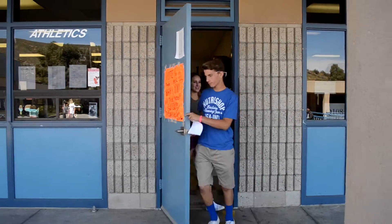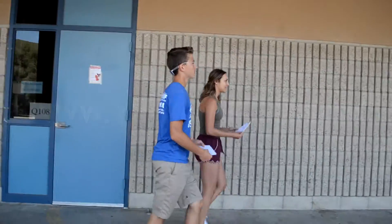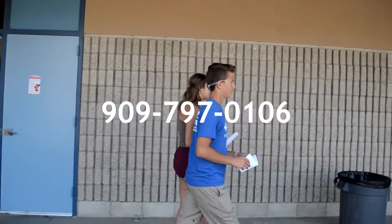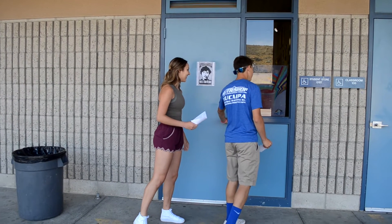Times for schedule pick up are on the school's website at YucaipaHigh.com. If you have any questions about the upcoming year, you can call the school's office at 909-797-0106. Thank you and we look forward to seeing you on the first day of school.